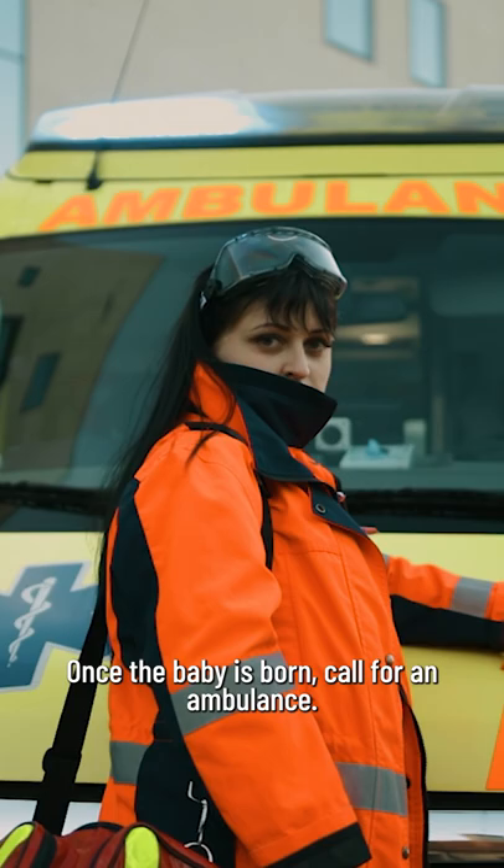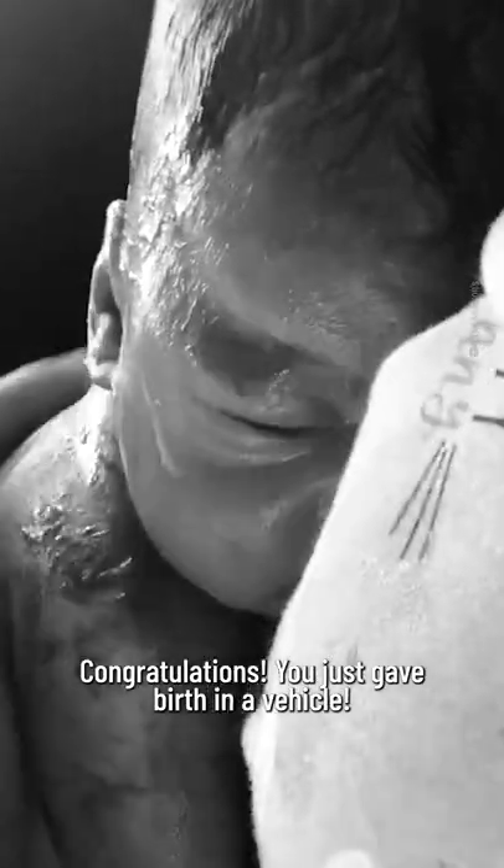Once the baby is born, call for an ambulance. Congratulations, you just gave birth in a vehicle.